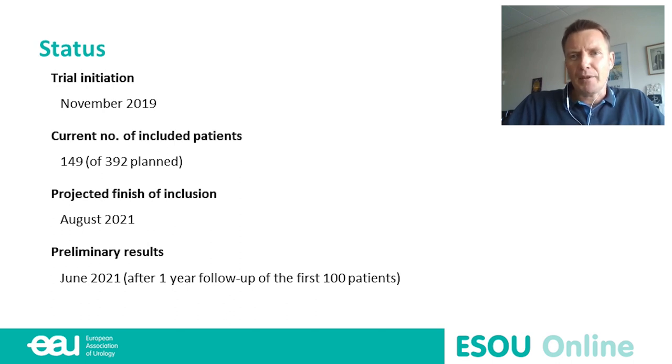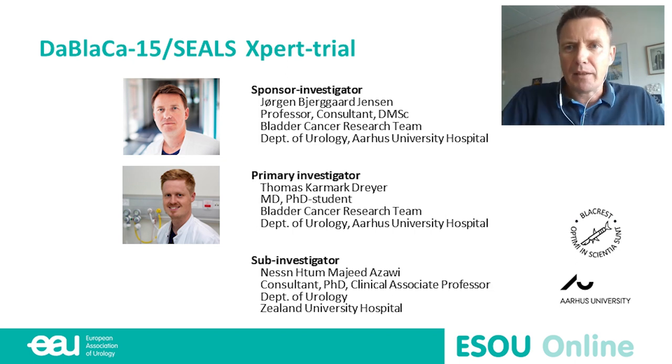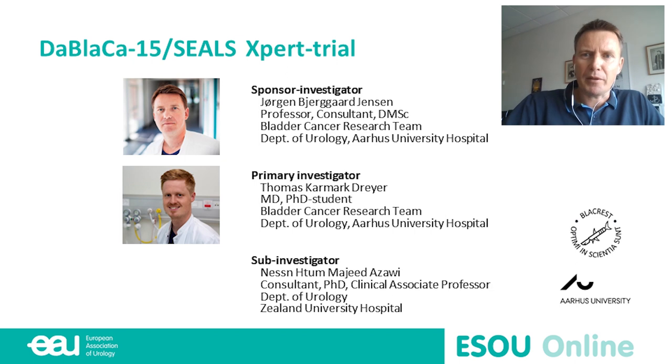At that time, we will also have sufficient follow-up of the first 100 patients to assess whether we should abandon the study preliminarily if the intervention arm shows a worse outcome. I serve as the sponsor investigator. The primary investigator is Thomas Dyer, conducting this as a PhD study under my supervision. The sub-investigator from Sealand University Hospital is Associate Professor Nissen Vassavi.